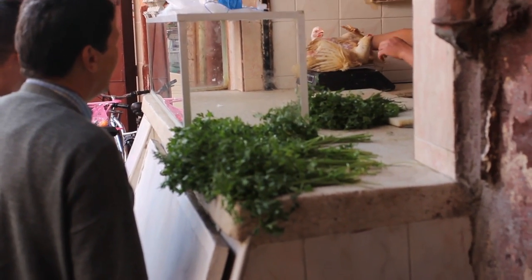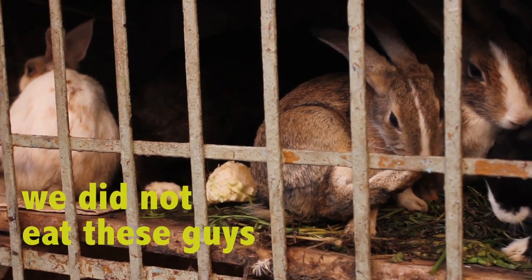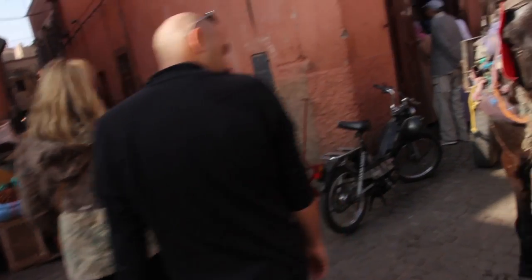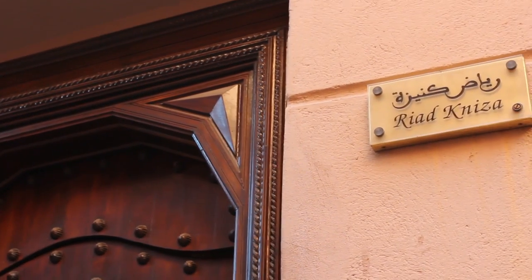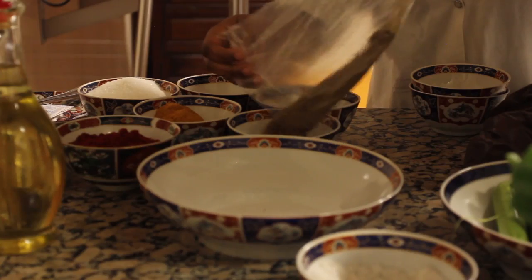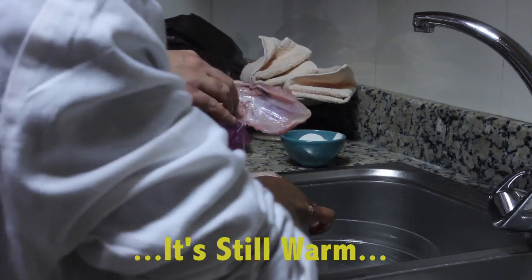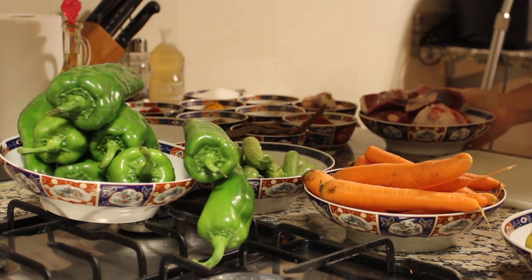All the ingredients we'll be using are super fresh. Now we're at Riyadh Kaniza, where we're going to learn how to cook this food. Back in the kitchen, we put everything together, creating our traditional Moroccan cuisine.